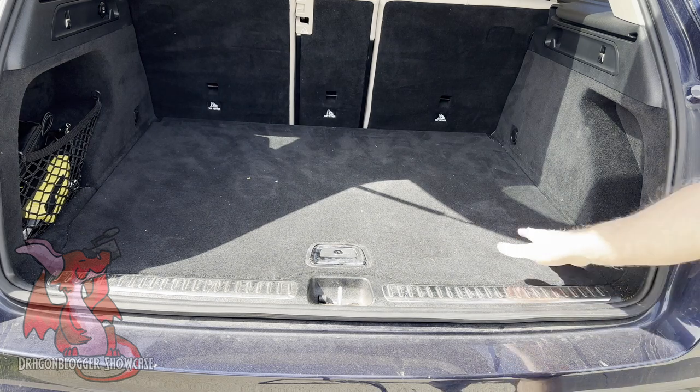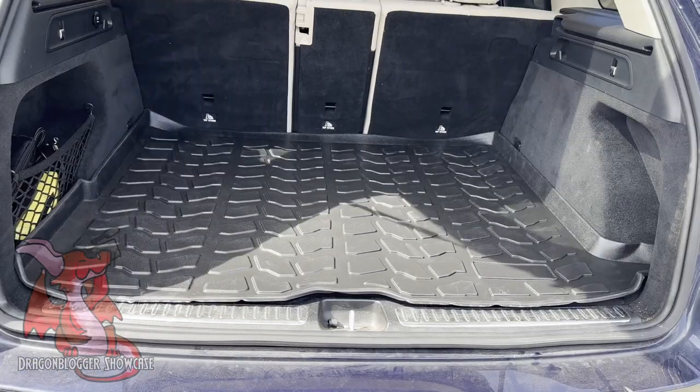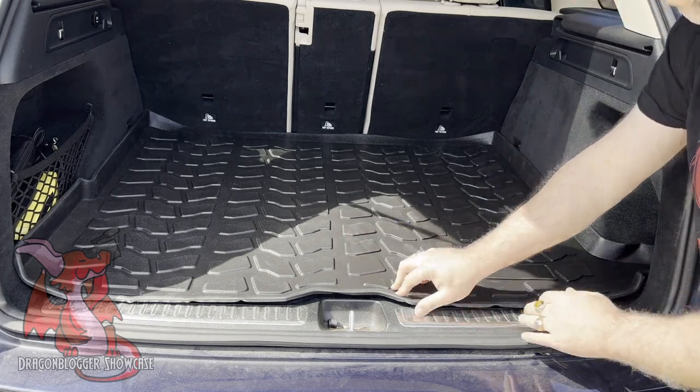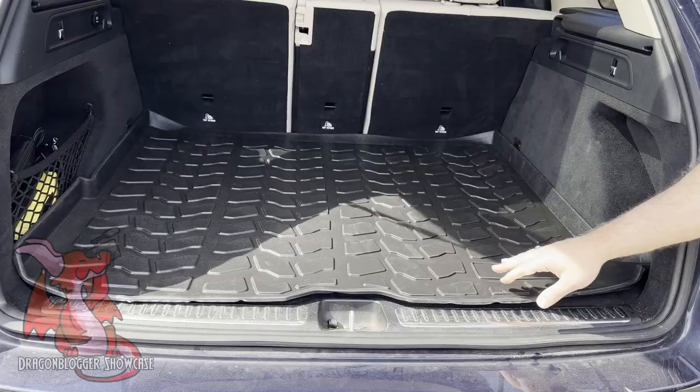I'm here showcasing the Trunk Nets Premium Cargo Liner for the Mercedes-Benz GLC. I have a 2019 GLC, and this Premium Cargo Liner will help with not getting mud, dirt, and dust all over the cloth bottom of my trunk area, which is just a pain to clean up.